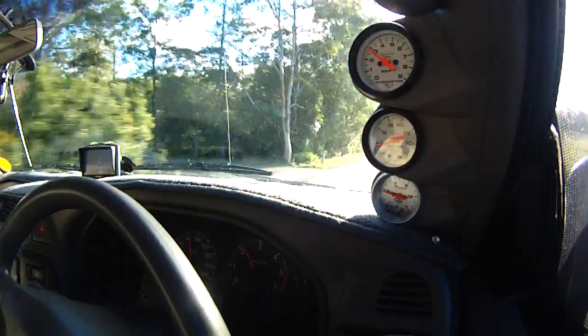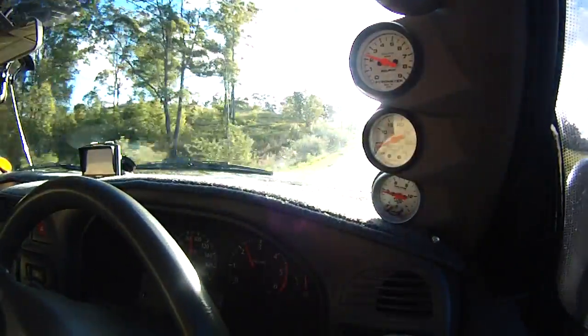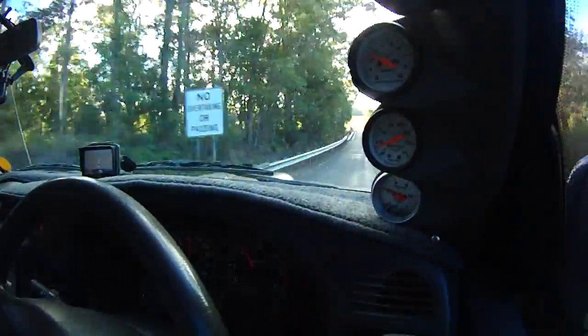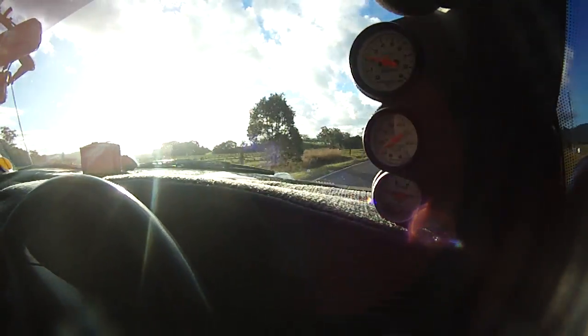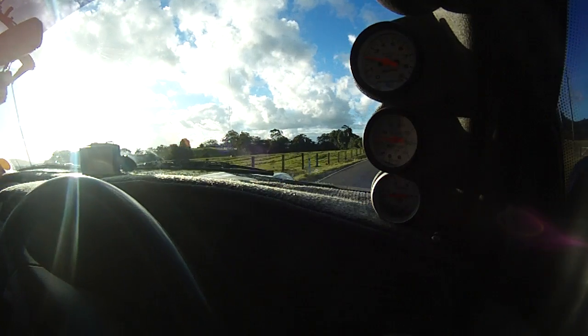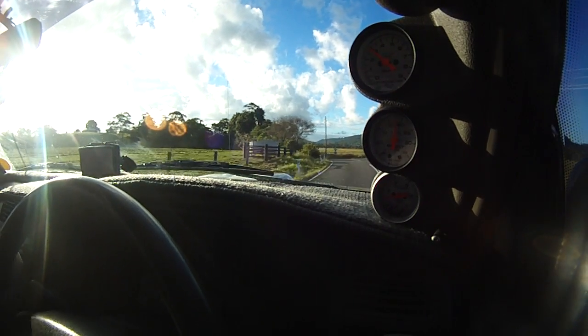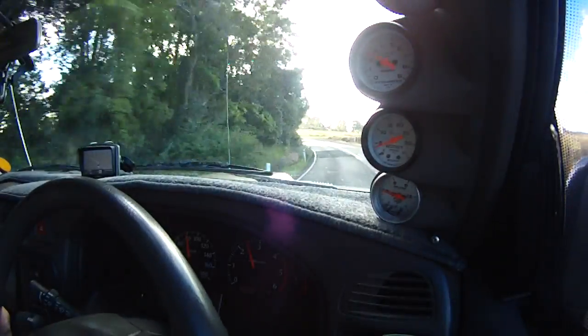We'll be right to the top and back to the bottom. Here's another hill here. So as you can see, there's not a hell of a lot of boost movement.